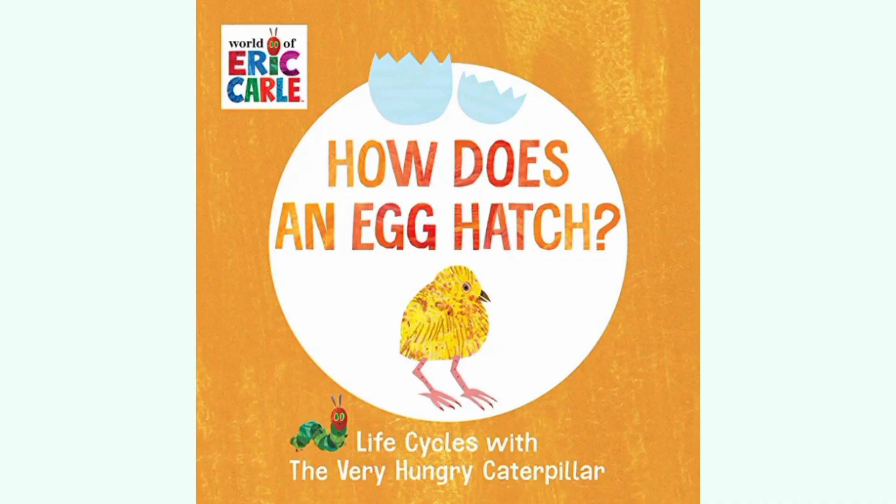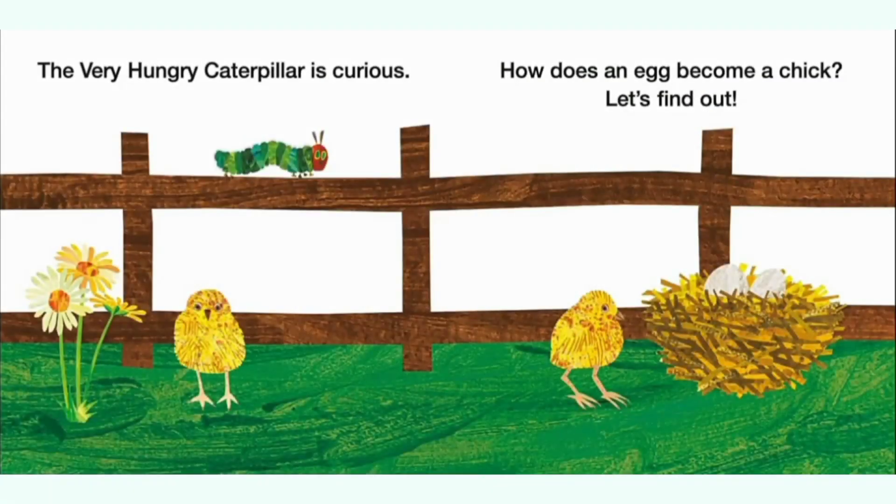How does an egg hatch? Life Cycles with the Very Hungry Caterpillar by Eric Carle. Let's get started. The Very Hungry Caterpillar is curious. How does an egg become a chick? Let's find out.